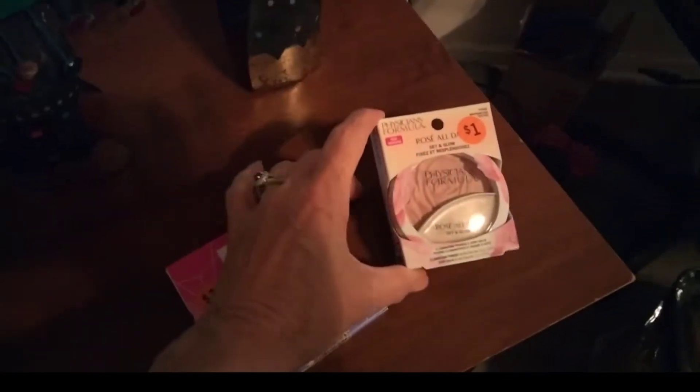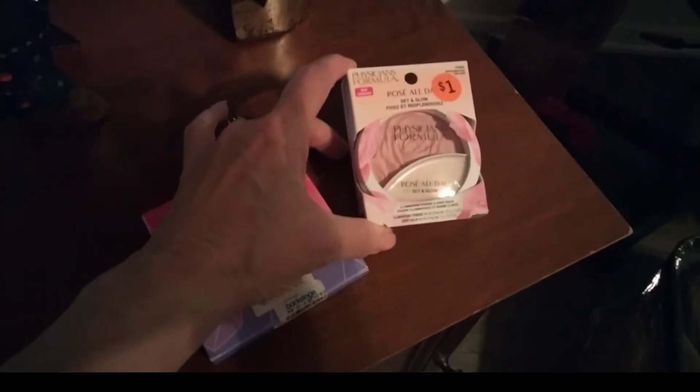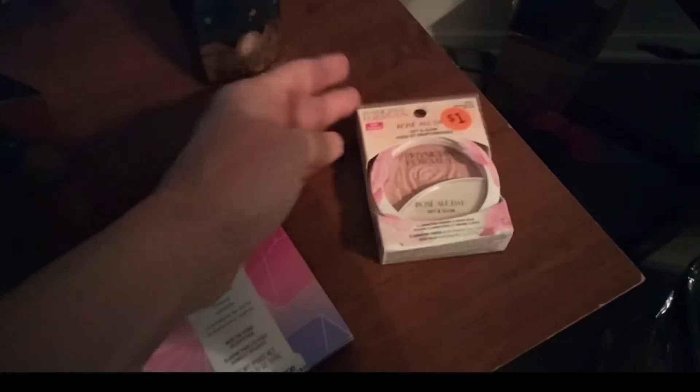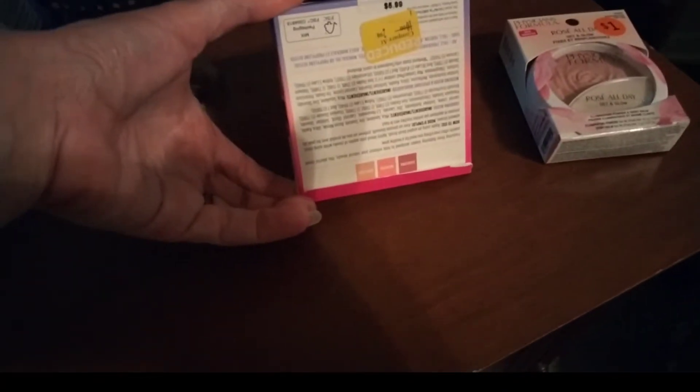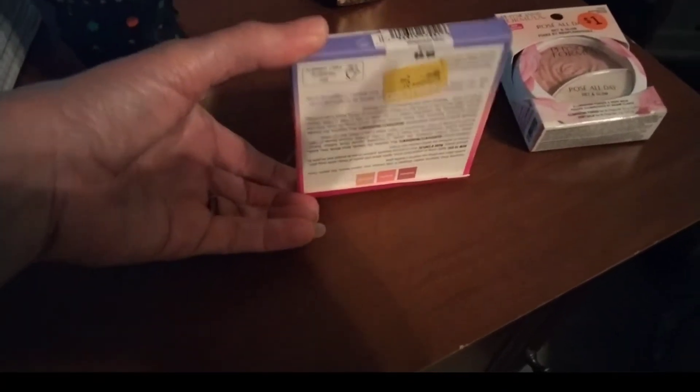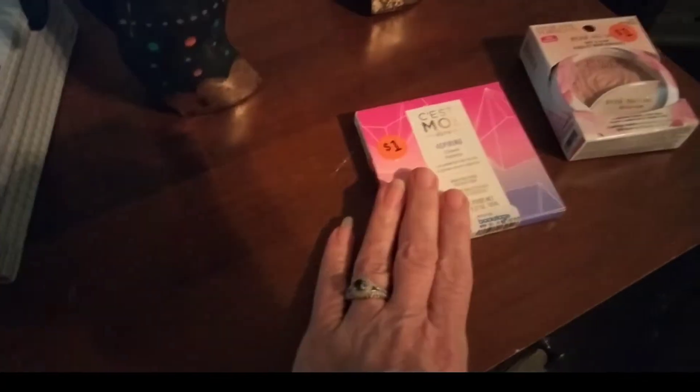I got these. This is some blush — I got it for a dollar and it's brand new. There was a sticker on it: regular $16, and I got it for a dollar. Brand new. And this one came from Macy's, brand new as well, also blush. I got it for a dollar; it was regular $10. So I got that for a dollar — brand new.